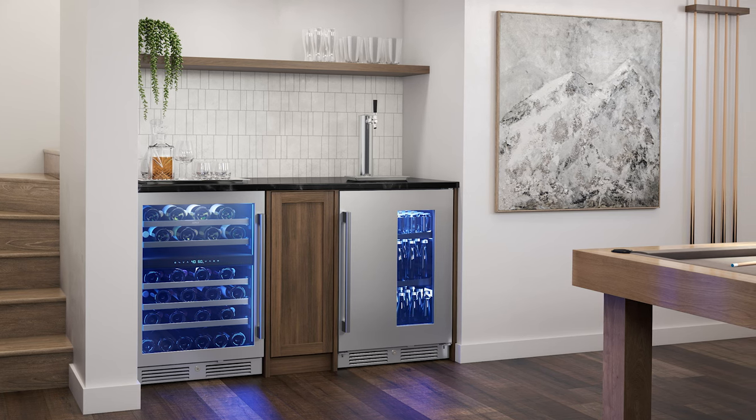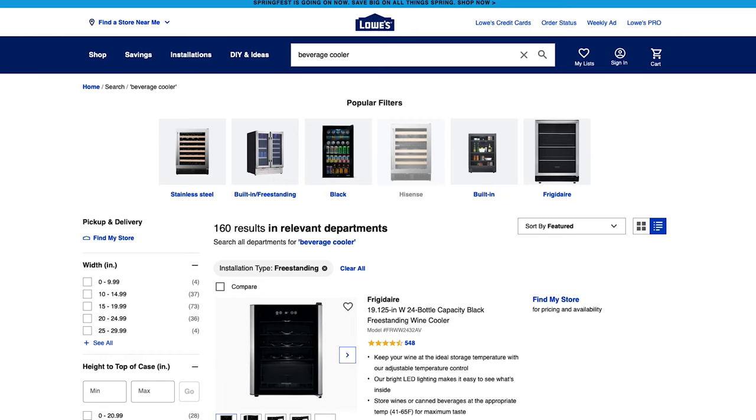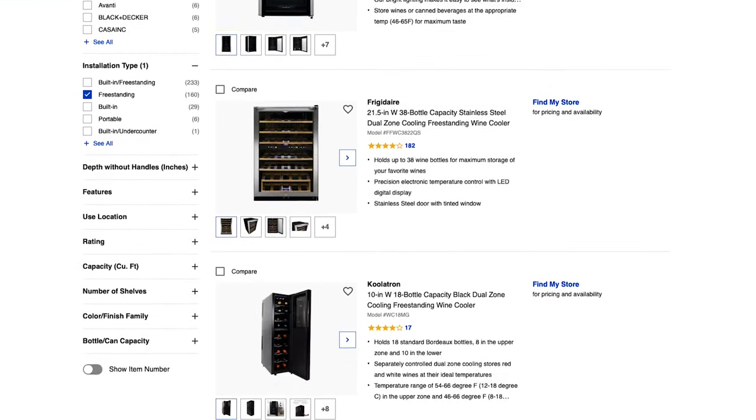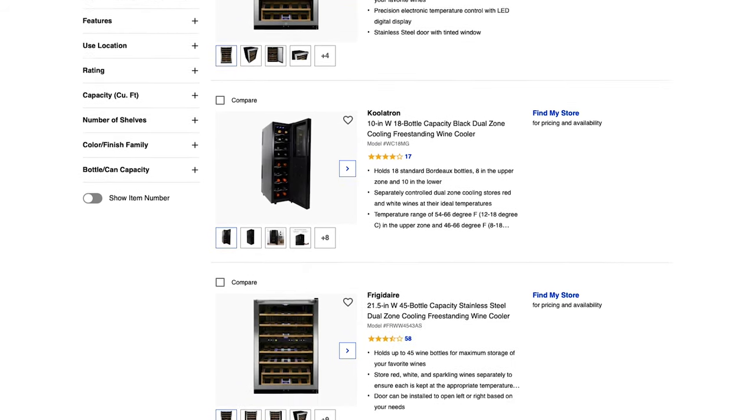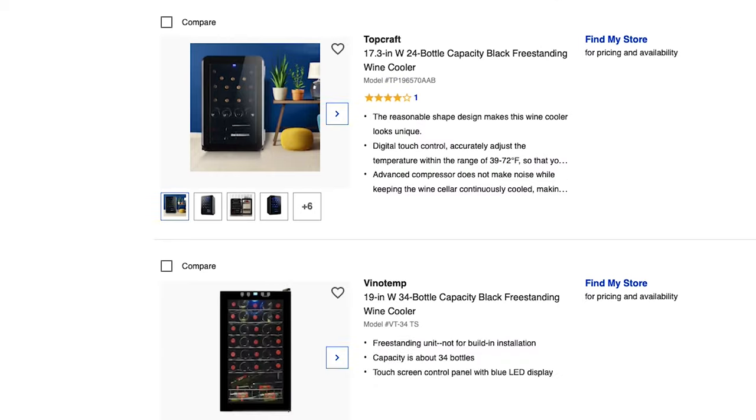It'll instantly elevate movie nights, get-togethers with friends, and anytime you need a drink. Did you know that Lowe's sells these too? You can literally get everything you need for this project in one stop. Take a close look at the features of the coolers — some offer things like dual zones so all your beverages can stay at their ideal temperatures, interior lights so you can see exactly what's inside, and pull-out racks for easier access.